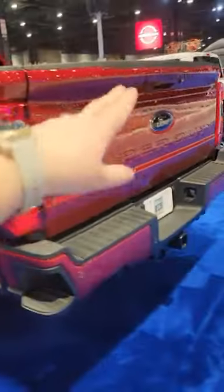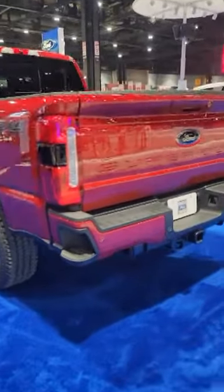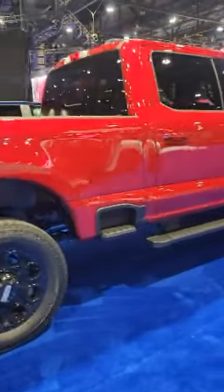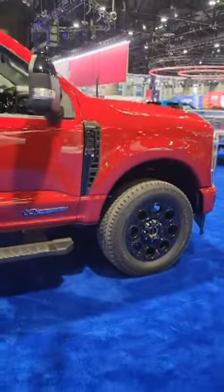Oh my word, it has the black oval there. So this is your 2023 — the Sport Appearance Package will not be available until job two, but here we go. This is a gorgeous trim level and a great package on it. Those wheels do look a little bit funky but they are pretty. So there you go.